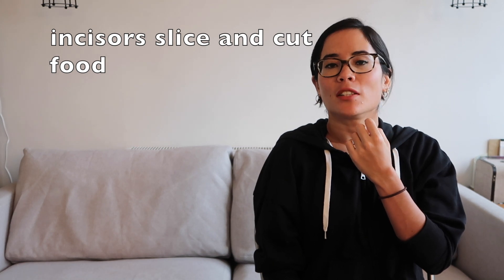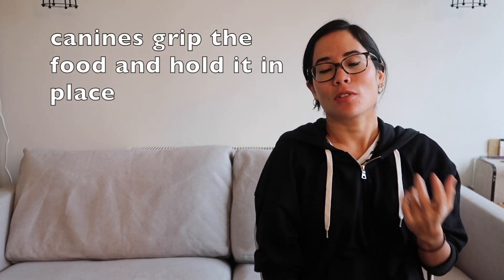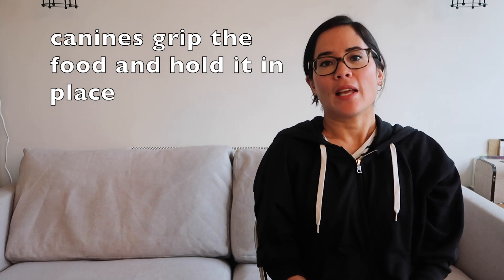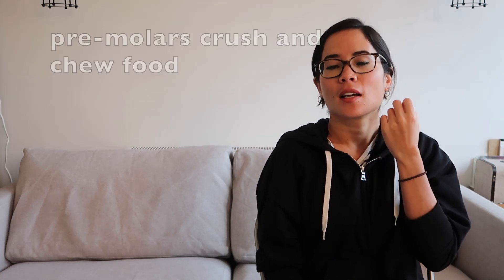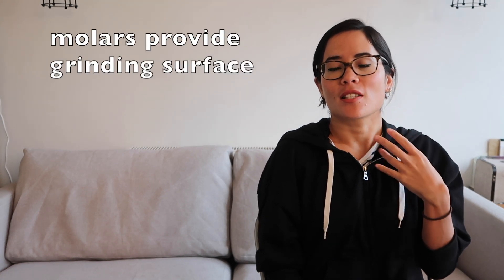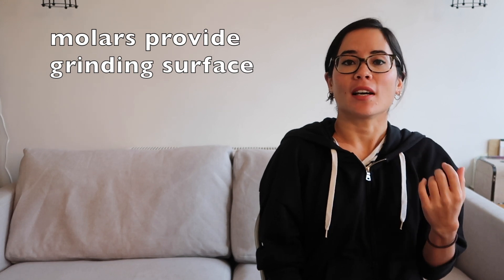The front teeth are known as the incisors; their job is simply to cut or slice food. The canines, which in humans have become hugely reduced but in animals like dogs are very long and pointed, grip the food and hold it in place. Then you have larger teeth behind called pre-molars, whose job is to crush and chew the food. The larger teeth at the back are the molars; they provide the grinding surface to actually grind that food up.